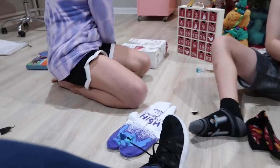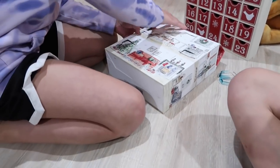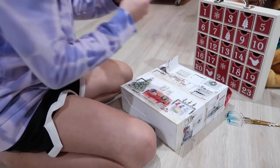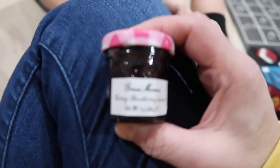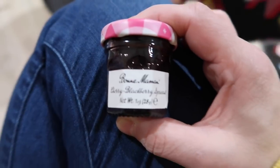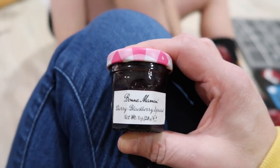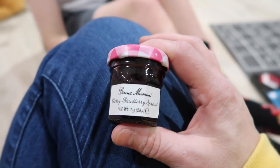Now it's mom's turn for Day 12 of her jam advent calendar — she gets a cherry blackberry spread. So far she's liked everything, though the pineapple and pear weren't her favorites. She likes blackberry but isn't sure about cherry. She says she will definitely be getting this advent calendar again next year because she's been loving it.